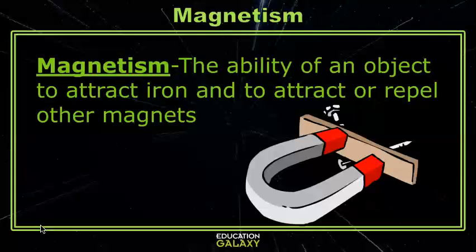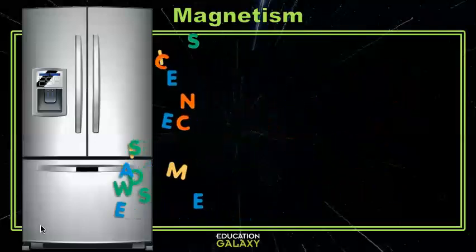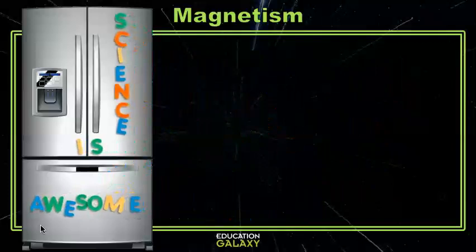Magnets attract anything that has iron in it, or in other words, things that are ferrous. If you've ever played with magnets on your fridge, the reason that they stick to the fridge is because your fridge has a metal plate of steel inside the doors. Steel is a metal made by combining iron, carbon, and sometimes minute amounts of other metals like nickel or chromium.